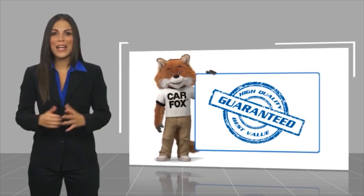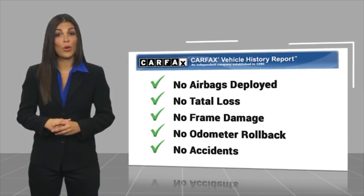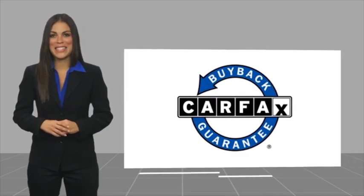Here's another high-quality vehicle with a Carfax vehicle history report. Be sure to find a complimentary copy of this report online or contact the dealership. This vehicle qualifies for the Carfax buyback guarantee. Visit www.carfax.com for more information.